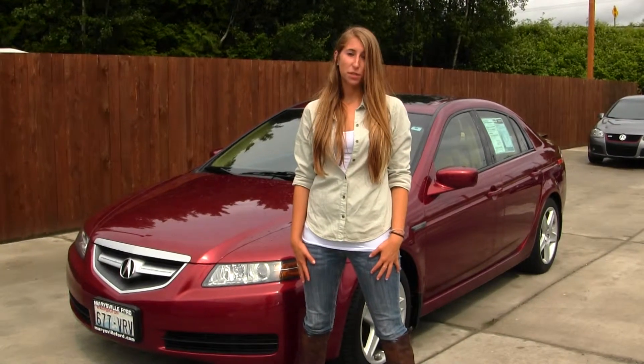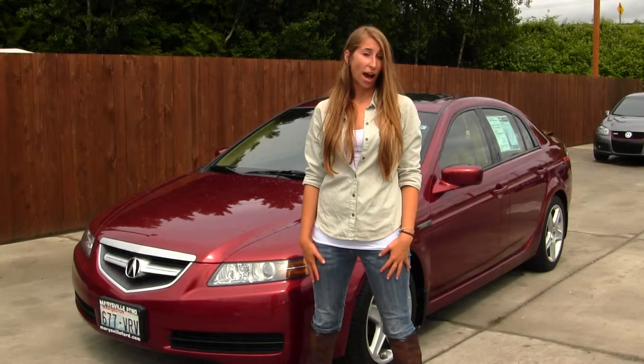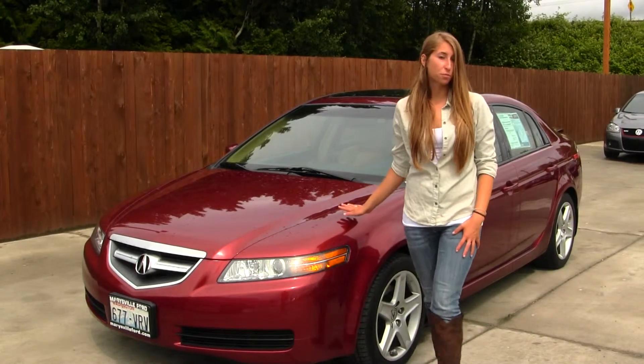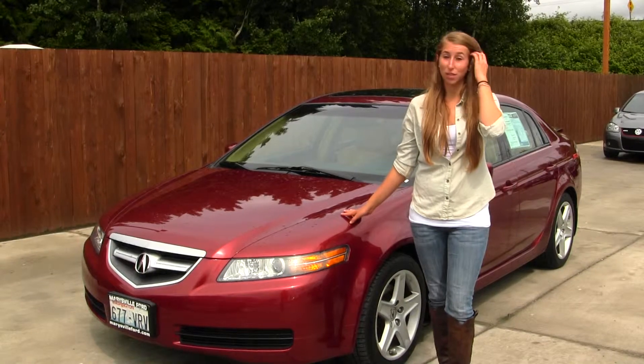Hi, this is Chelsea. Today I'm at Marysville Ford, located off I-5 in the corner of 136 and Smoky Flint Boulevard. And today we're looking at this beautiful red 2006 Acura TL.